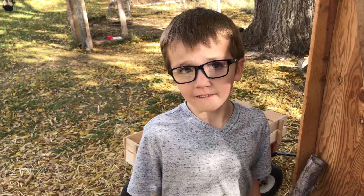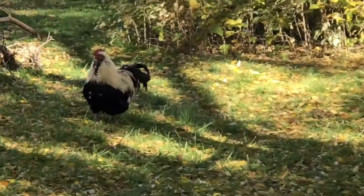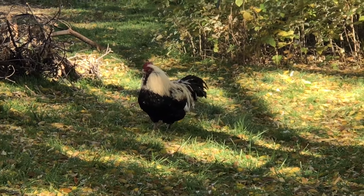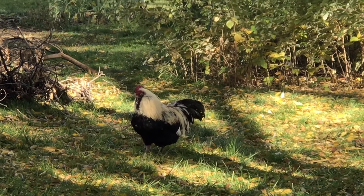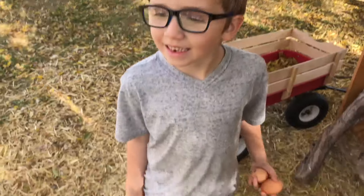And when they cuddle up in their nest, they feel something coming and that's an egg. And it's just girl chickens, right? Just girl chickens. Boy chickens do not have eggs.